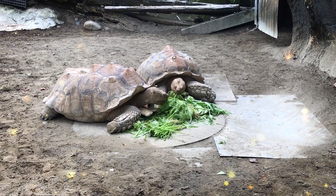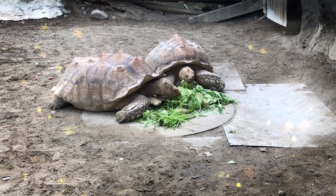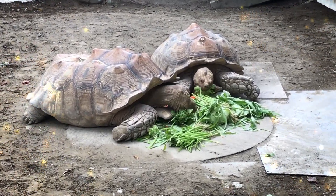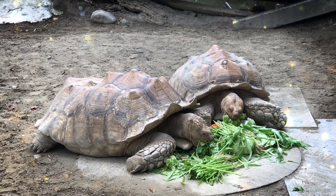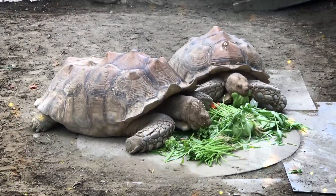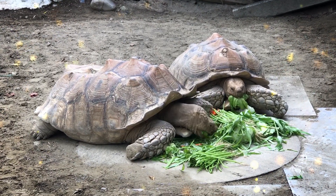Their range includes Florida, Louisiana, Georgia, Alabama, Mississippi, and parts of Texas and the Carolinas. American alligators are carnivorous and feed on a variety of prey, including fish, turtles, birds, and mammals. They are opportunistic hunters and often lie and wait for prey near the water's edge. These alligators are cold-blooded reptiles, meaning their body temperature is regulated by their environment. They are known for basking in the sun to warm up and regulate their body temperature.